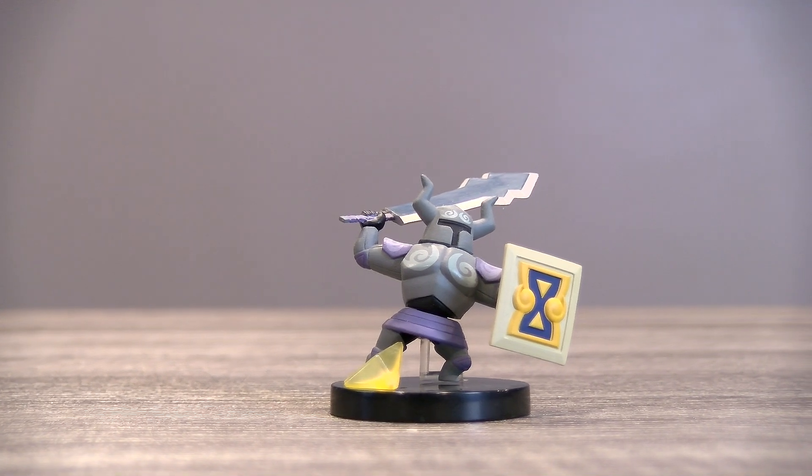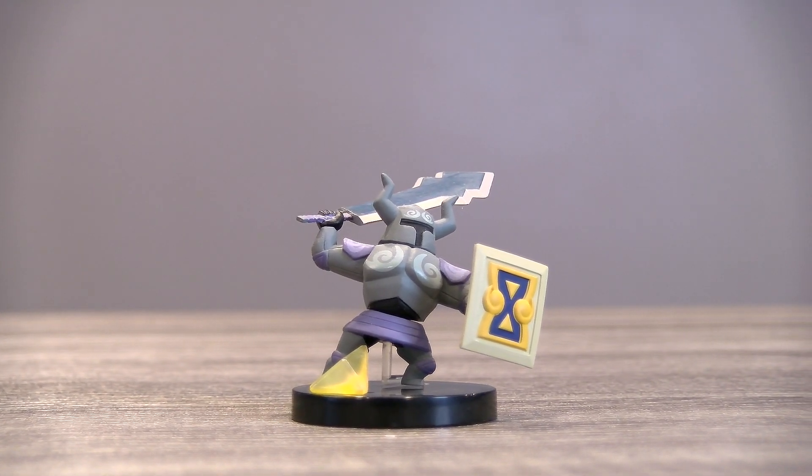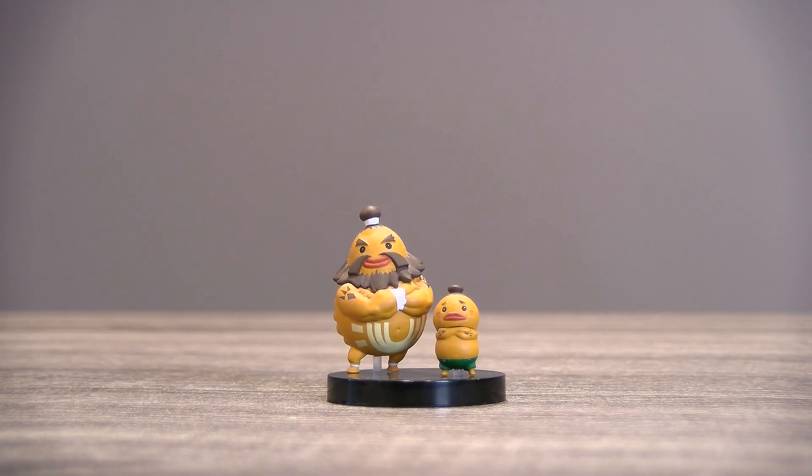We also have a phantom with the force gem from the Temple of the Ocean King. My favorite of the bunch is the big Goron with his son, Gan Goron.